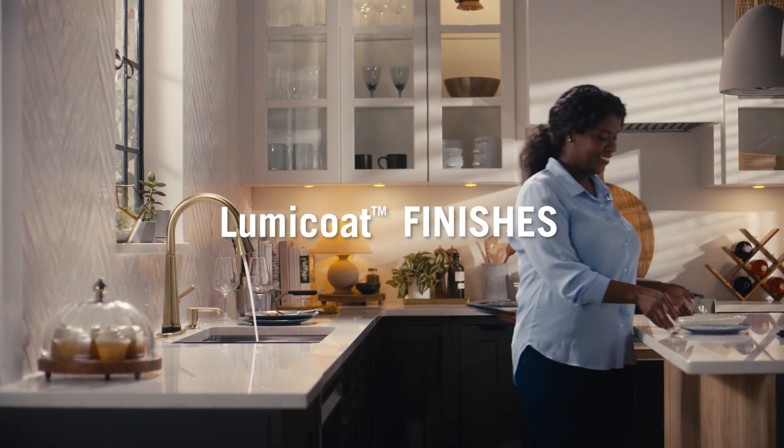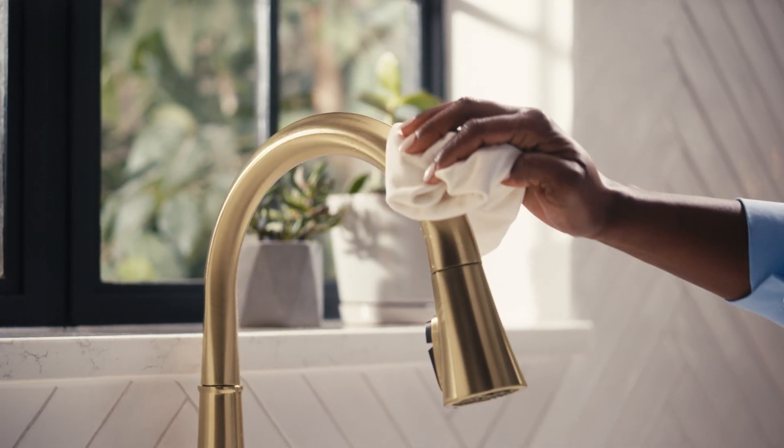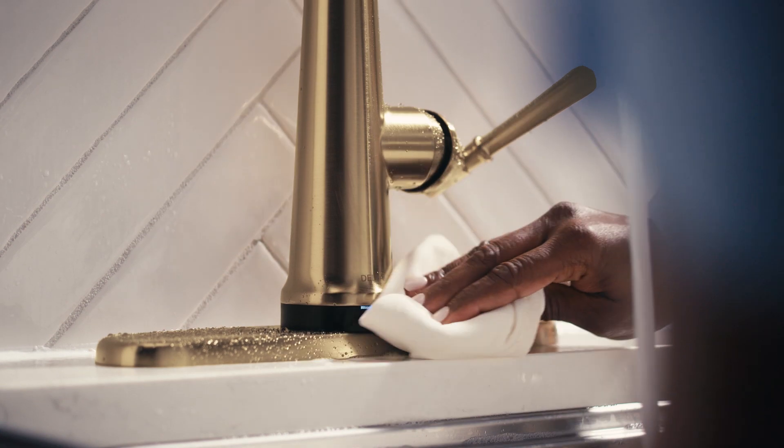Until now. With Delta's LumaCoat finish, keeping your bathroom and kitchen clean just got easier. The LumaCoat finish easily wipes clean with just a soft cloth. No cleaners or chemicals necessary.